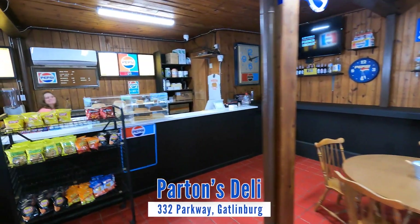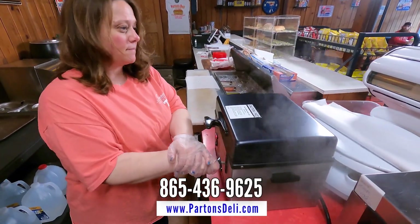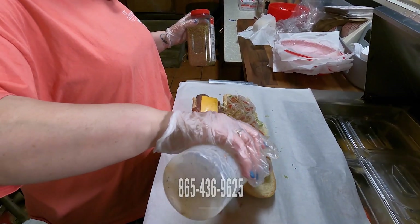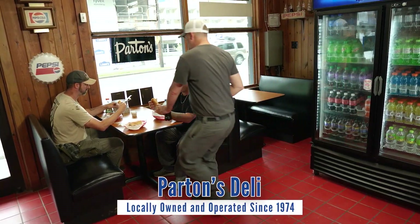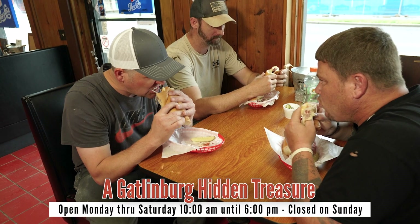One of Gatlinburg's hidden treasures is Parton's Deli, serving their homemade steam hoagies and delicious deli sandwiches for over 40 years. Visitors as well as locals have been enjoying Parton's Deli for all these years because it's simply a great food destination.